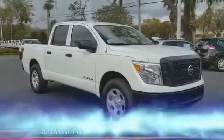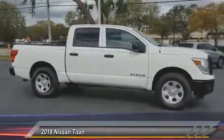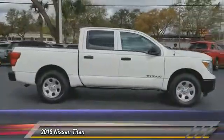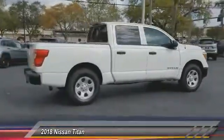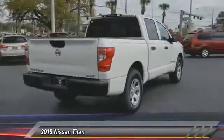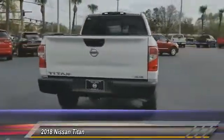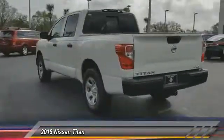The 2018 Titan houses the Endurance V8 engine, the largest standard truck engine in its class. The massive interior cab boasts a fold-up rear bench seat and a flat loading floor. When it comes to power and comfort, the Titan can't be beat, and is priced below forty thousand dollars.